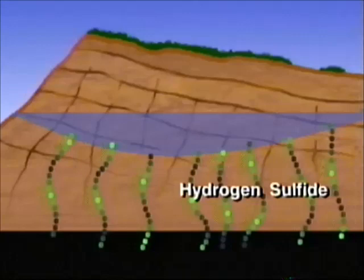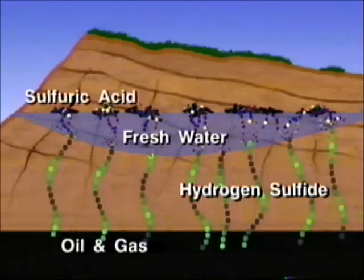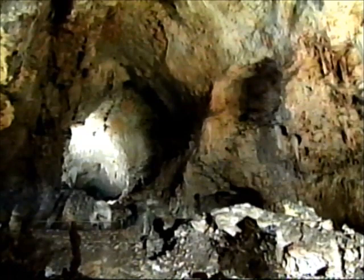The caves in the Guadalupe Mountains form in a much different manner. Hydrogen sulfide, migrating into the reef from deep oil and gas reservoirs millions of years ago, met with fresh water seeping down from above. The reaction with the oxygen in the water produced sulfuric acid, which is very corrosive to limestone. The caves dissolve mostly along the joints and cracks developed in the reef through compression and mountain building forces, creating very large passages which end abruptly, with entrances formed by surface collapse or canyon erosion.